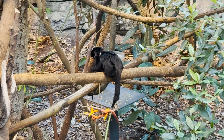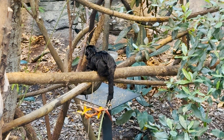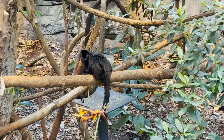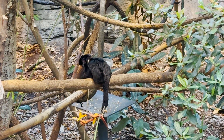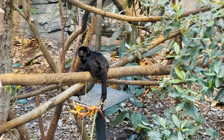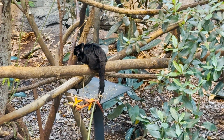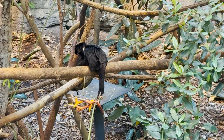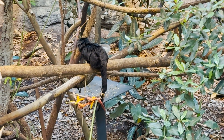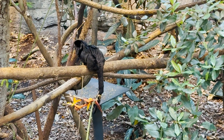Next up is another small monkey — our first Goeldi's marmoset. Even though they are related to marmosets, Goeldi's marmosets are in their own genus, Callimico. They only give birth to one baby, and females usually take care of the baby. During the dry season, Goeldi's marmosets eat mushrooms when food is scarce. They also have three molars instead of two, and can leap up to 13 feet from branch to branch.